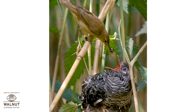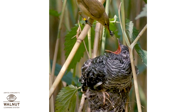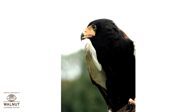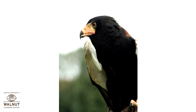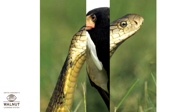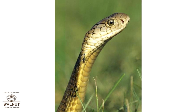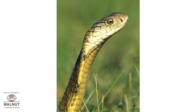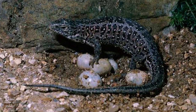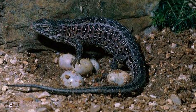Cuckoos trick other birds into raising their babies, so cuckoo mothers do not take care of their own babies at all. Black eagles have many babies, and when they fight with each other the mother just watches — many times the stronger baby kills the weaker ones. King cobras look after the eggs till they hatch, but once they hatch the babies quickly move away and start looking after themselves. Most other egg-laying animals just lay their eggs and go on with their lives — they do not protect the eggs and they do not take care of the babies either.